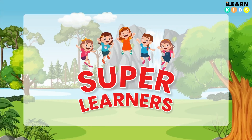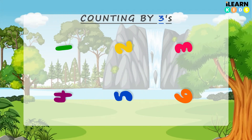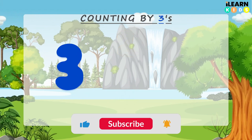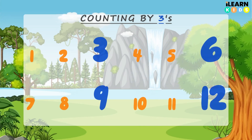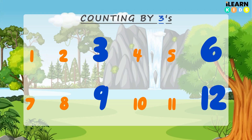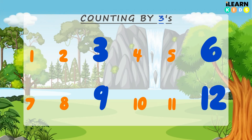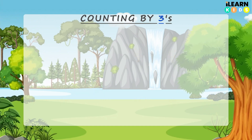Hello superlearners, welcome to Island Kids! Are you ready to have fun with numbers? We're going to skip count by threes all the way to 60. That means we jump over two numbers each time. Let's start — watch and listen carefully and say the numbers with me.